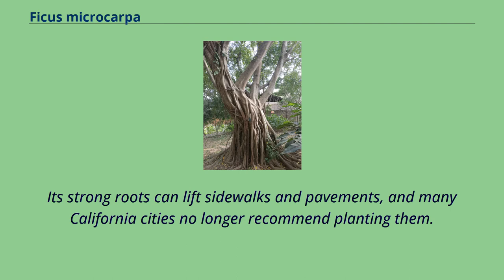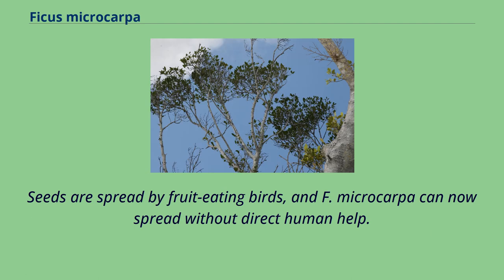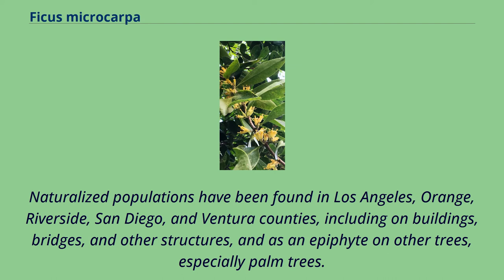Its strong roots can lift sidewalks and pavements, and many California cities no longer recommend planting them. In Southern California, a population of the symbiotic fig wasp is now established, which allows the ornamental trees to produce fertile fruit. Seeds are spread by fruit-eating birds, and F. microcarpa can now spread without direct human help. Naturalized populations have been found in Los Angeles, Orange, Riverside, San Diego, and Ventura counties, including on buildings, bridges, and other structures, and as an epiphyte on other trees, especially palm trees.